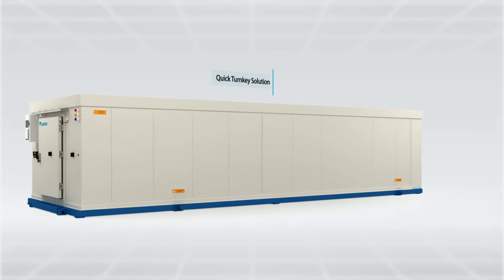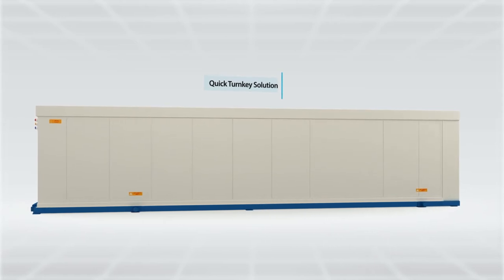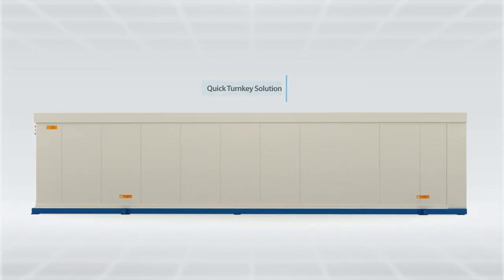A quick, turnkey, prefabricated solution for the healthcare sector — a portable medical-grade room through PIMCR, plug-in medical cold room.